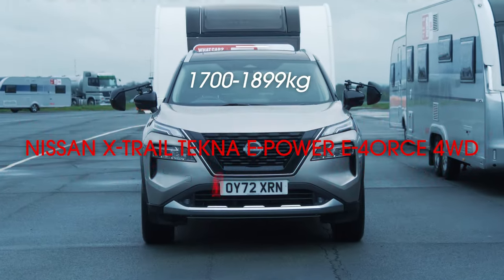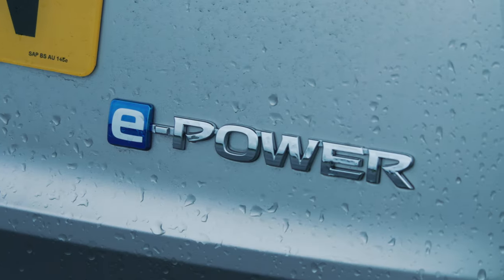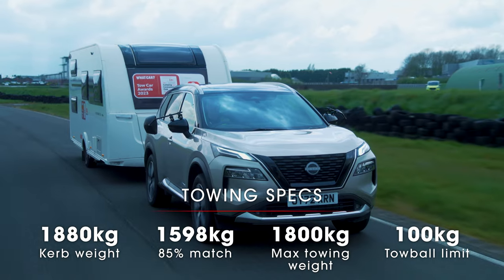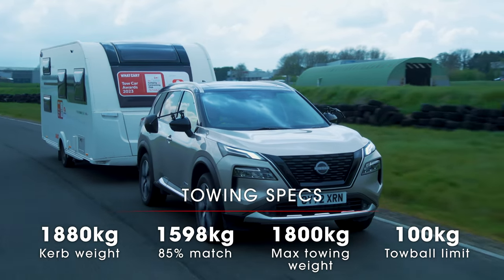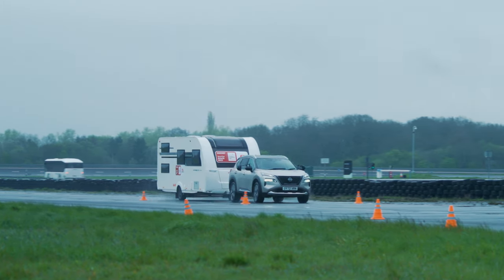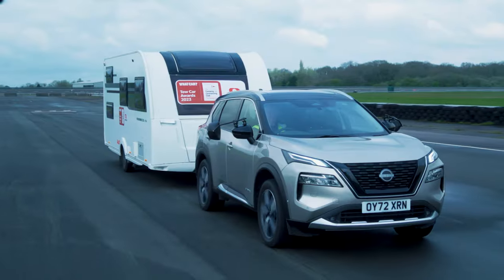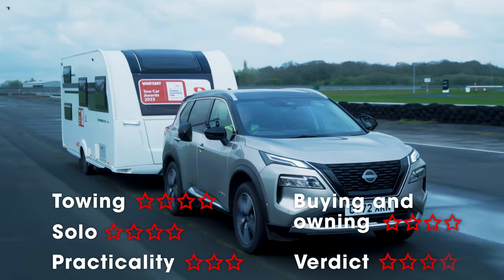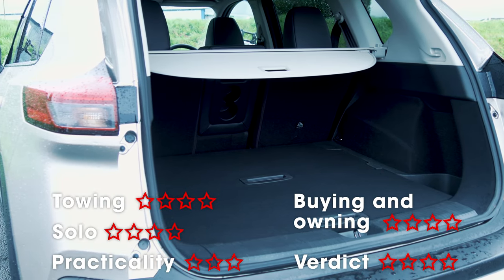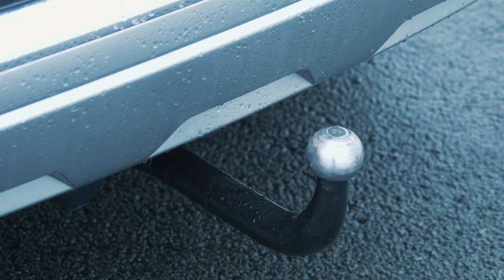Sometimes it pays to be different. Nissan hasn't followed the script with the new X-Trail's highly unusual hybrid drivetrain, and the result is a capable and practical tow car. The X-Trail uses a 1.5-litre petrol engine, but it never powers the wheels — instead it acts as a generator, and the wheels are driven by electric motors. In the case of E-Force models like the one we've tested, there's a motor for each axle, so the X-Trail has four-wheel drive. Once up to motorway speeds, the X-Trail proved impressively stable; even in crosswinds, the Nissan hardly ever needed steering corrections. With a 575-litre boot capacity, the X-Trail has room for lots of luggage as well. However, it's annoying that the 13-pin socket is so far under the bumper.